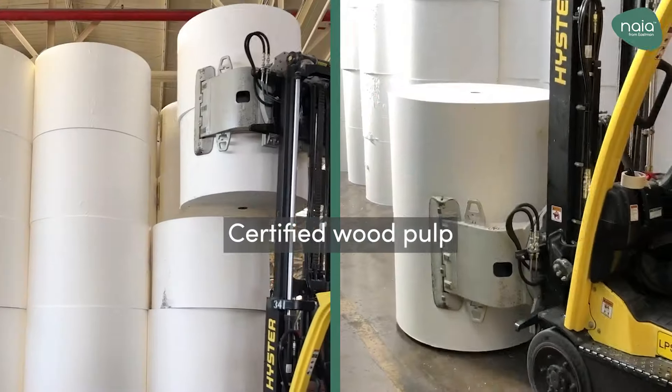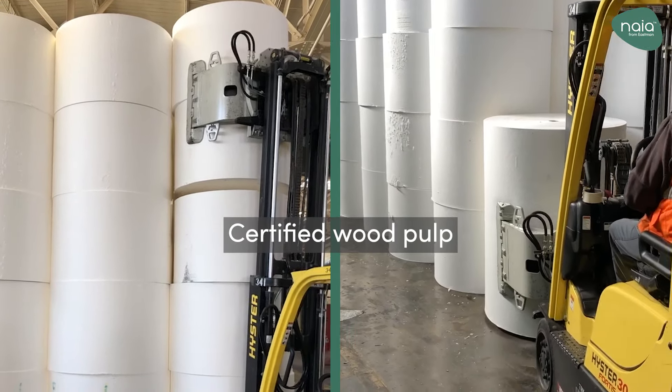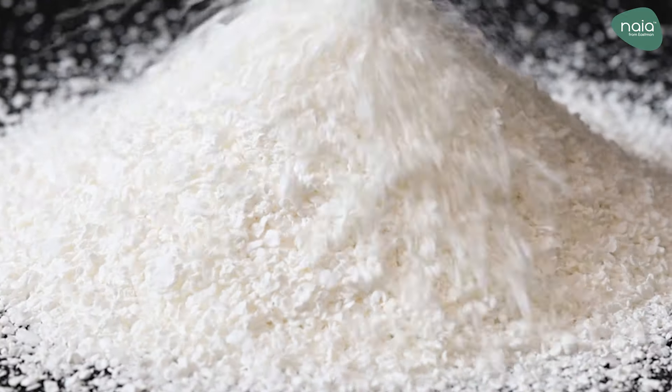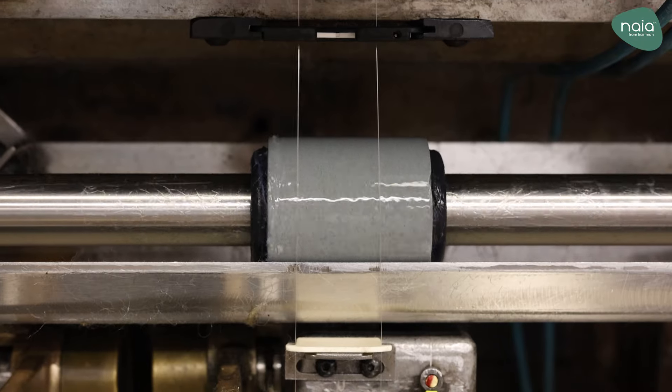Next, the acetic acid is reacted with certified wood pulp to form cellulose acetate flake. The flake is dissolved in acetone to make a liquid solution for spinning fiber, which is then transported to Eastman's acetate yarn facility.